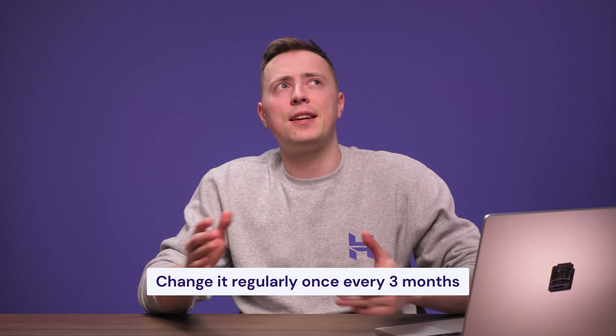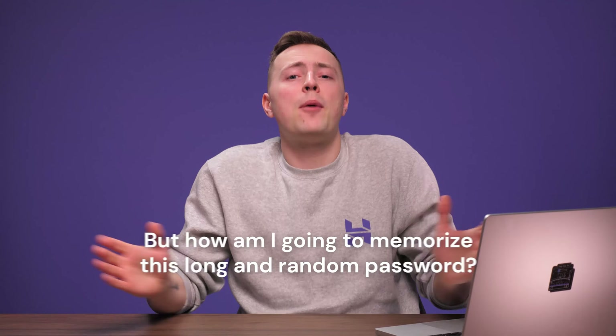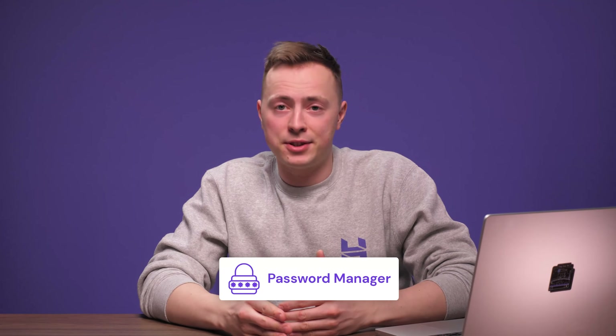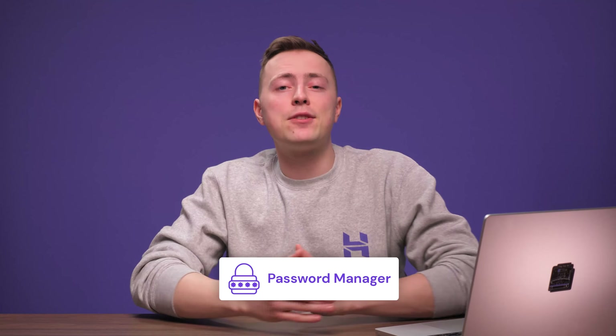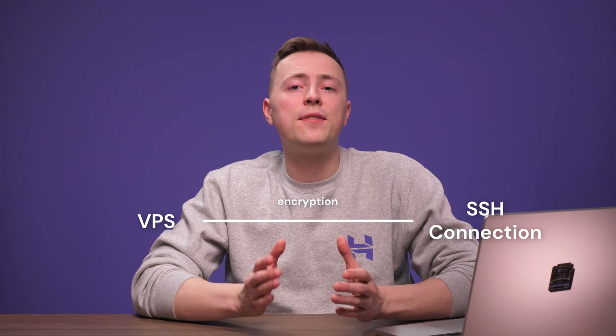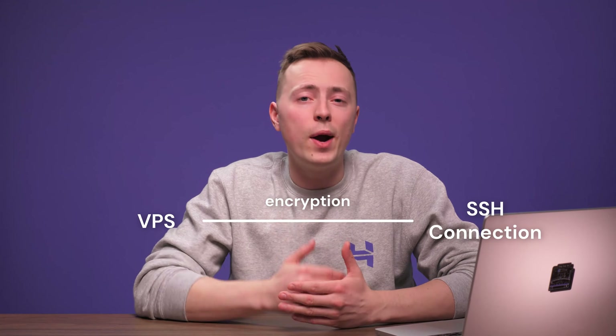Even if you've got a strong password, don't use it on more than one account, and remember to change it regularly, ideally once every three months. You don't need to memorize your long and random passwords anymore — this is where Password Managers come in. They're an amazing tool for both creating and storing all of your passwords. For extra security, consider setting up your VPS with an SSH connection. SSH keys use advanced encryption techniques, making them way more difficult to crack than traditional passwords. We even have a video tutorial on how to create SSH keys for your server, so make sure to check it out.